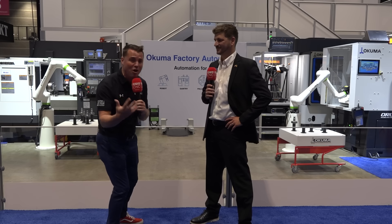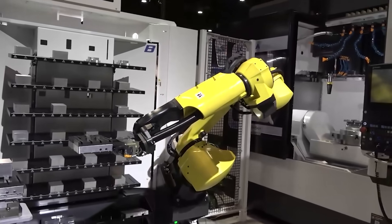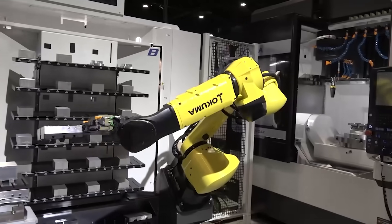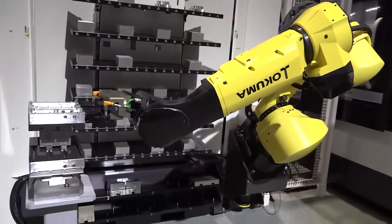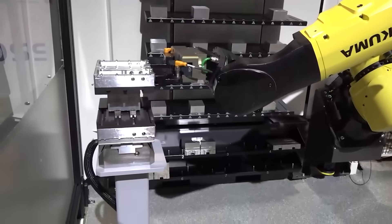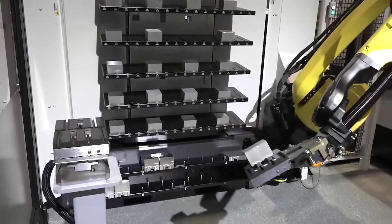If you take a couple steps further down in the booth, you can see the robot that is actually loading and unloading tools in the lower turret. Not a lot of machine tool companies can do that — we can. We can shuttle a part from here, right around the corner, and load the tool in the other machine — not a problem.